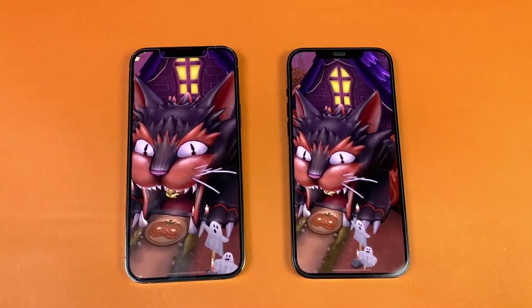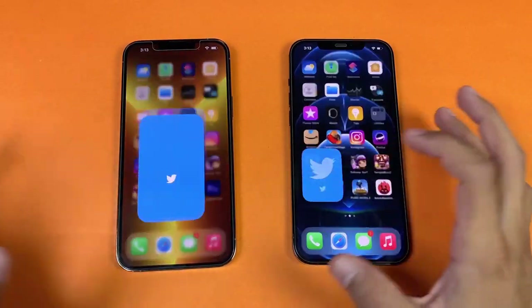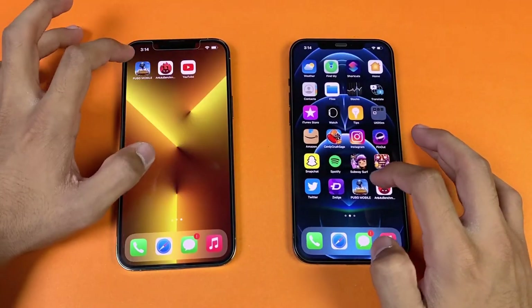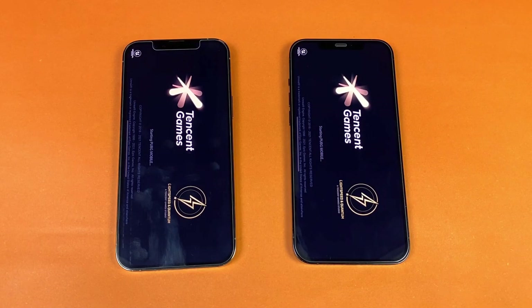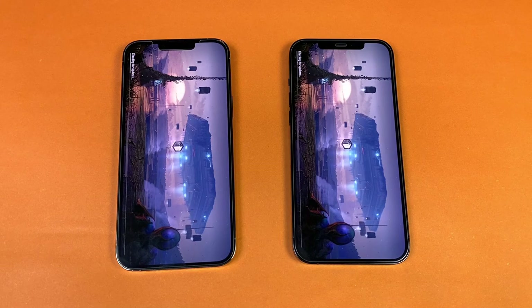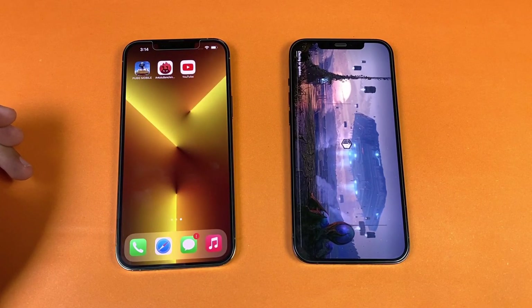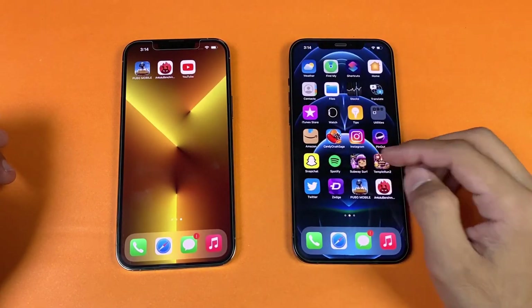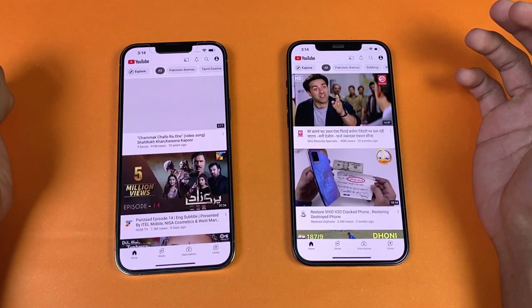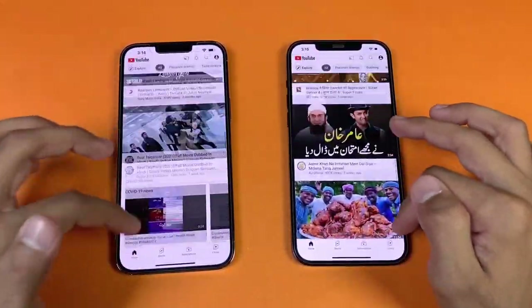The last game in this speed test is a little faster on the iPhone 13 Pro Max. Now opening TikTok — exactly the same. Now launching the PUBG Mobile file on both phones — Apple A14 versus Apple A15. With the new hardware, the iPhone 13 Pro Max is again a little faster. The 13 Pro Max finishes first, followed shortly by the iPhone 12 Pro Max. YouTube opens — actually faster on the last year's model. Scrolling is a little smoother on the 13 Pro Max though.